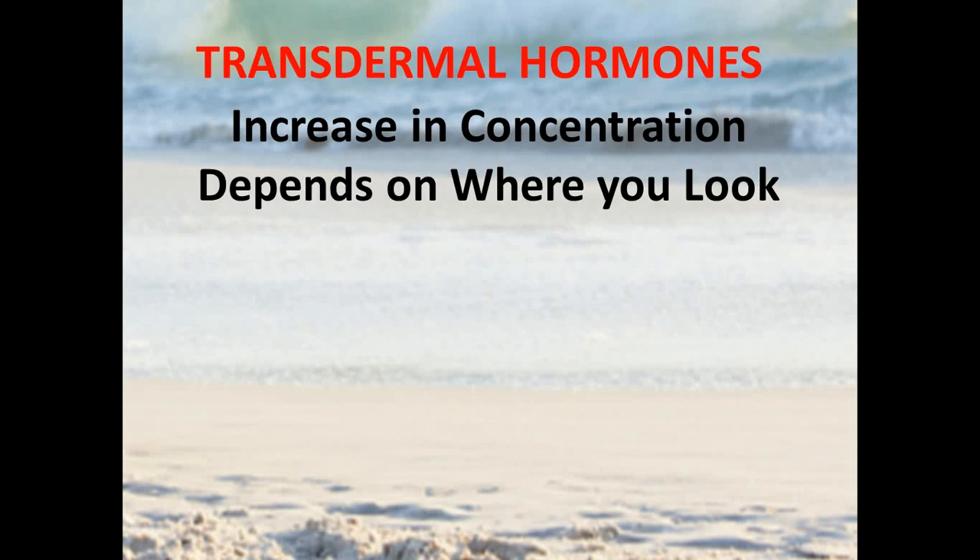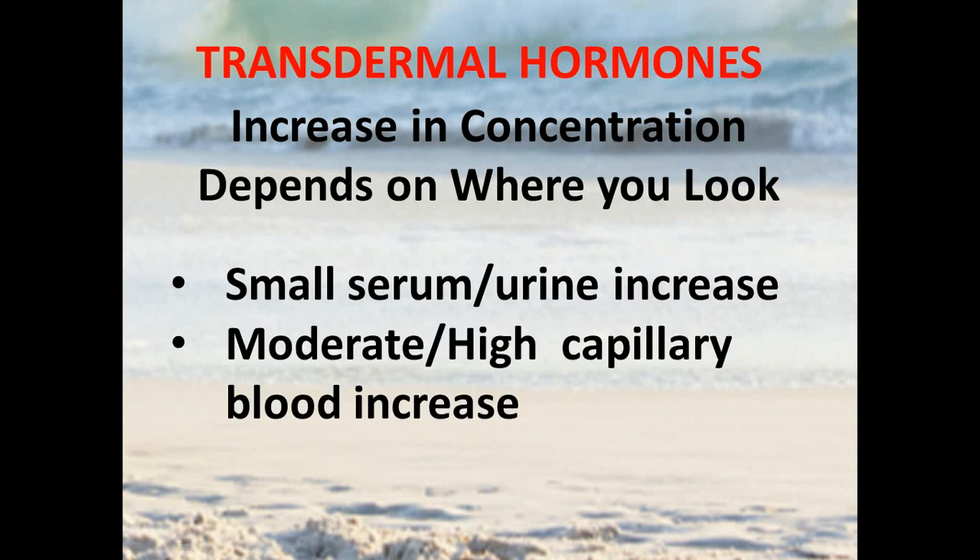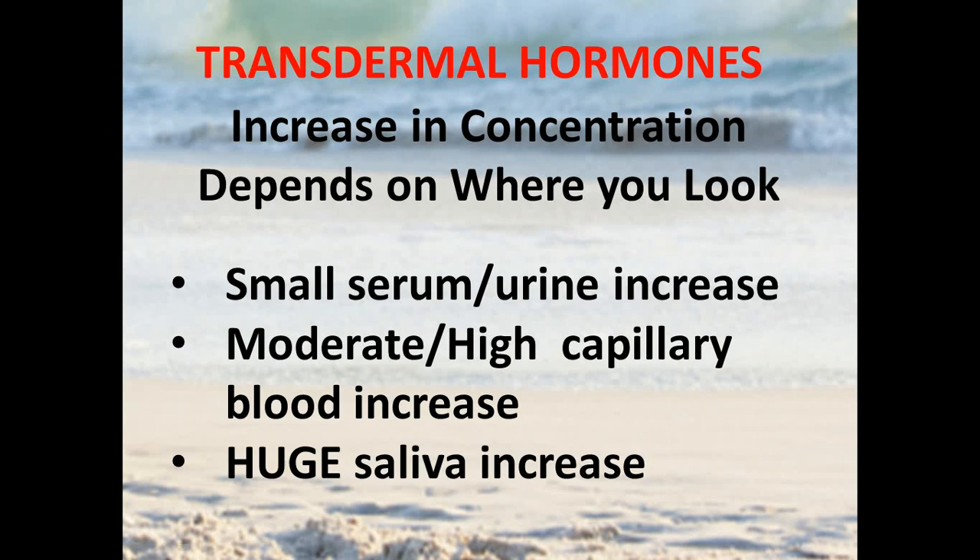The reason this is such a complex topic is because on the surface it doesn't make any sense. When you take transdermal hormones, the increase in concentration really depends on where you look. You get a small to moderate increase in serum and urine, and in some cases none at all. At the same time, when you look in capillary blood from a finger stick, you get a moderate to high increase in hormone levels. And when you look at salivary levels, they go up dramatically — so it's a completely different message in each of these body fluids.